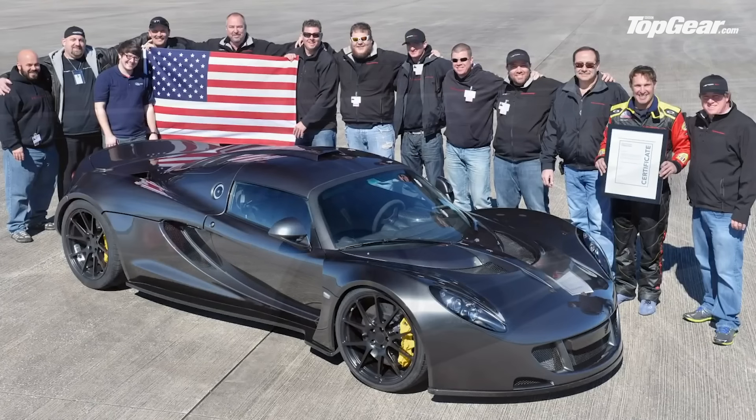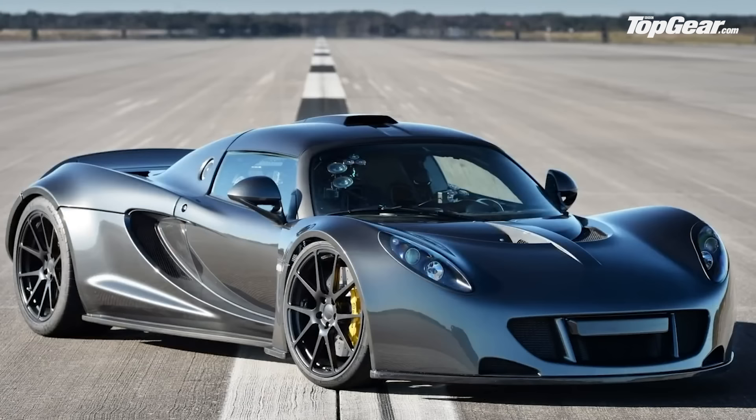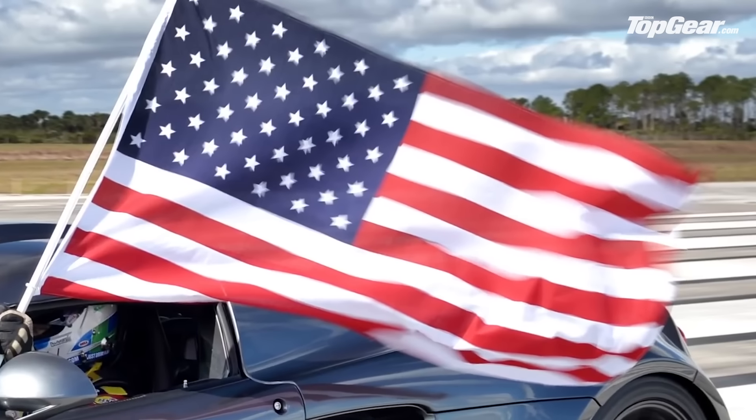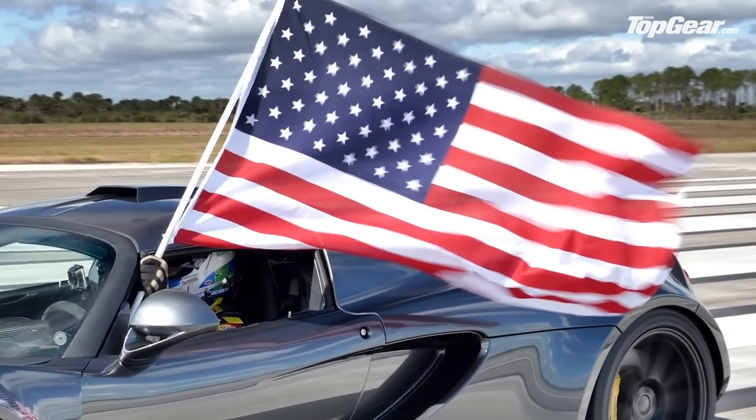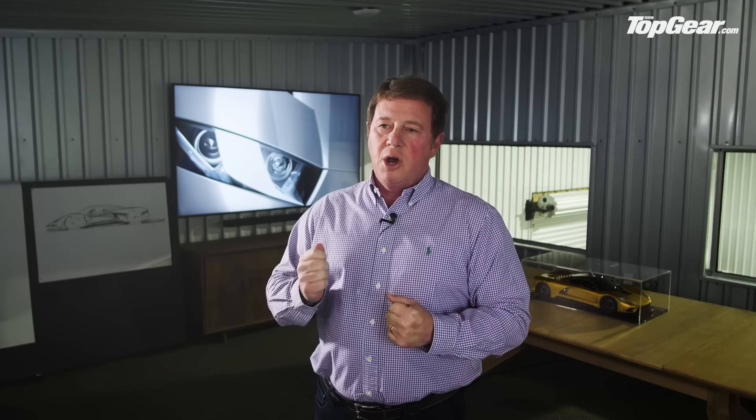Back around 2013, we knew with the Venom GT that we wouldn't get the credit that car deserved until we built our own car. A couple of clients said, 'Hey John, you really need to build your own car.' But the critical 'go' moment was when we hired a design team and had a budget to begin the exterior design.